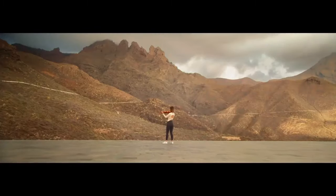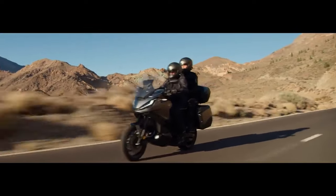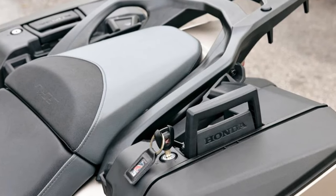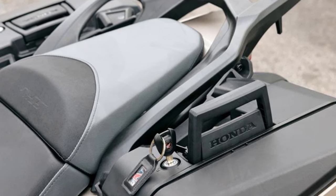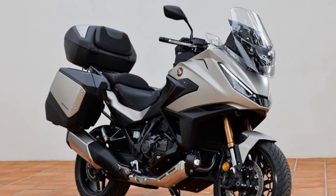Enhanced braking with smoother ABS: thanks to the addition of an inertial measurement unit (IMU), the ABS system is less intrusive and more refined, although the hardware remains unchanged. It's good but not exceptional — more than adequate for the NT 1100's touring-focused purpose.